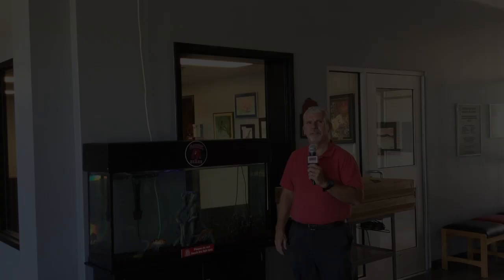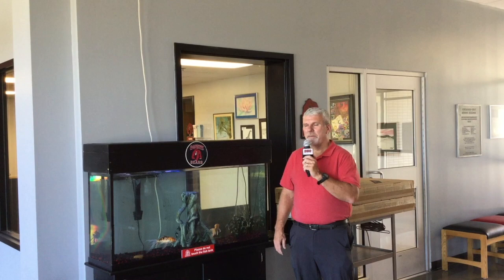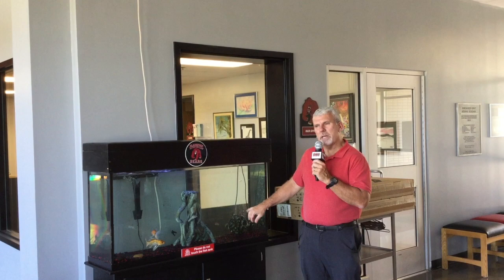This is our new flag that represents our logo for BIS, or Blackford Intermediate School. I've had a few questions about our fish tank — we brought it over from Northside. Same tank, same fish, new logo. We're the BIS Bears now.